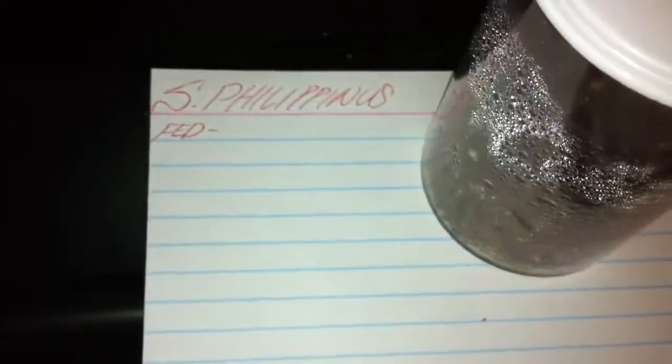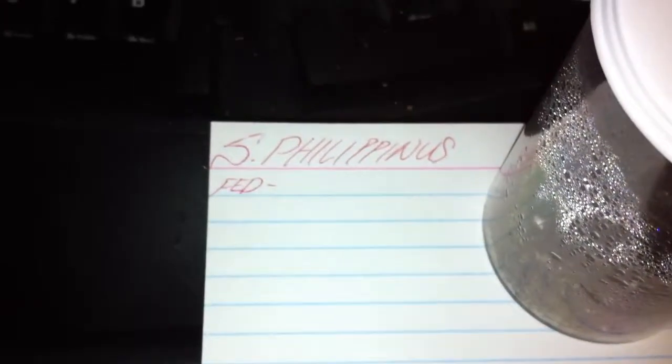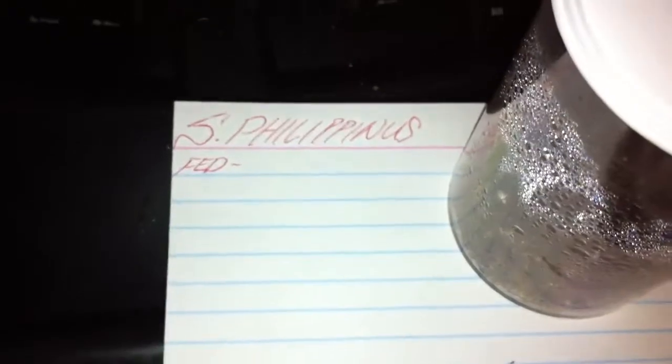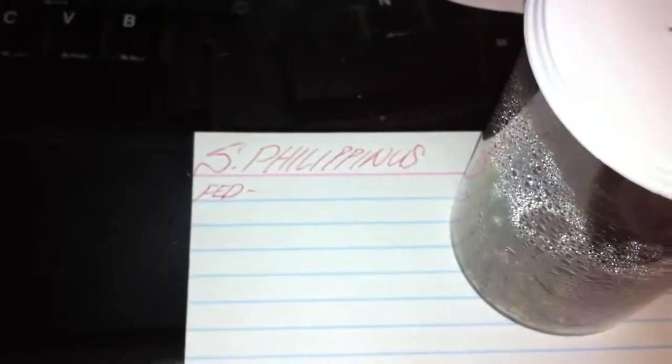What's up everybody, just doing a little YouTube review for Anastasia of netbug.net. I just picked up this Brachypelma filipinas — my son always laughs whenever I say that name. It's the Filipino tangerine, or Philippine orange.